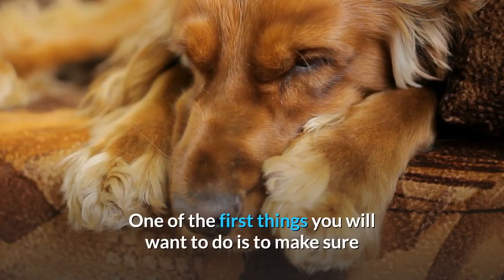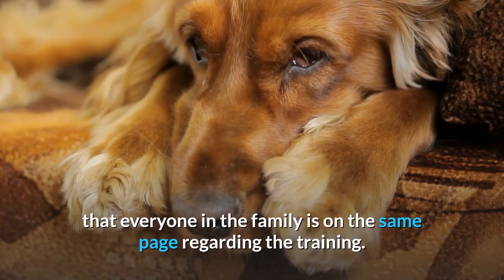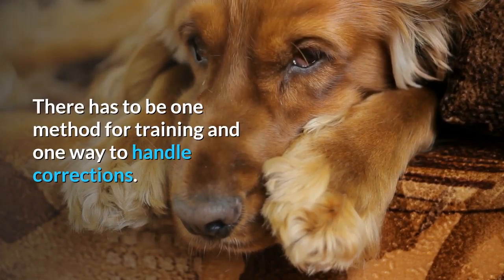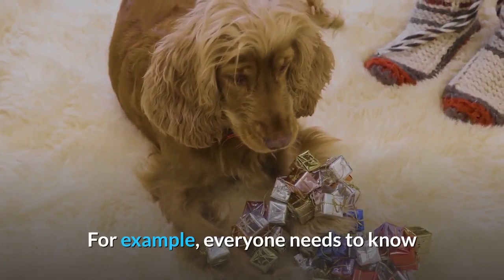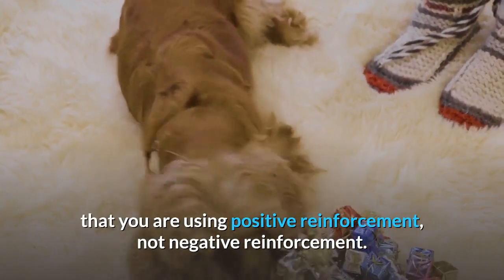One of the first things you will want to do is to make sure that everyone in the family is on the same page regarding the training. There has to be one method for training and one way to handle corrections. This is the only way to make sure that your little puppy is able to potty train quickly. For example, everyone needs to know that you are using positive reinforcement, not negative reinforcement.